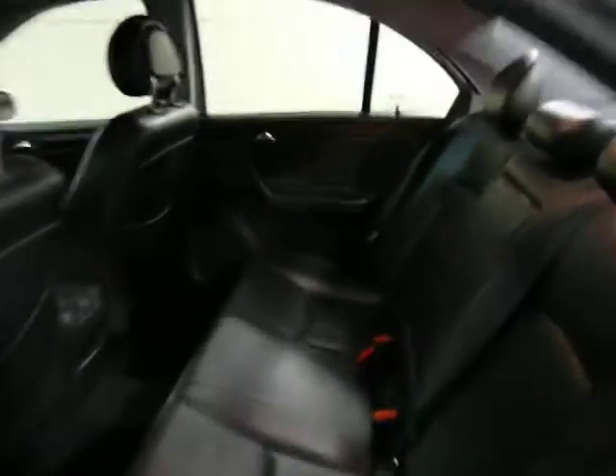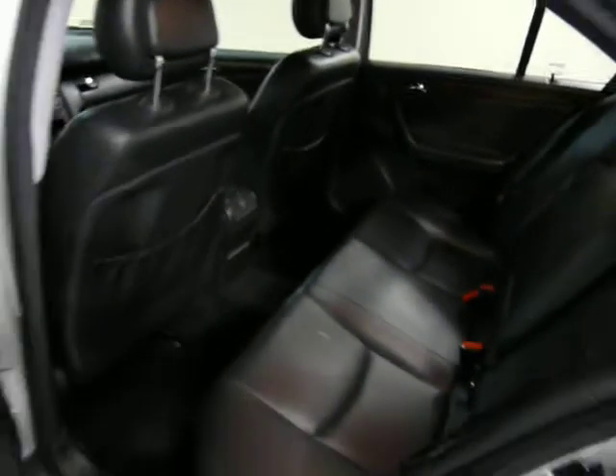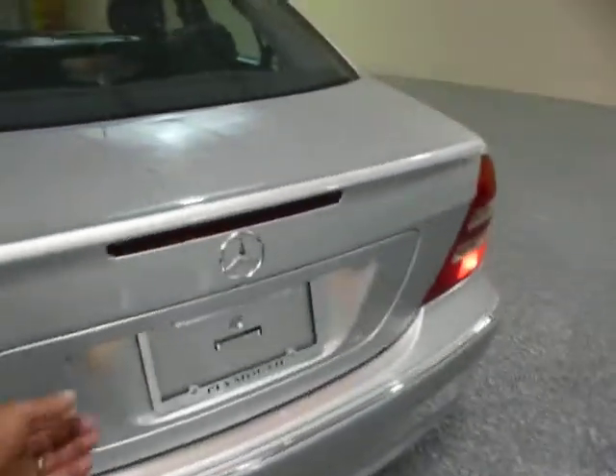It has a rear deck. It's not up right now, but there's a power rear shade. It's controlled with a button on the dash. That was an option.